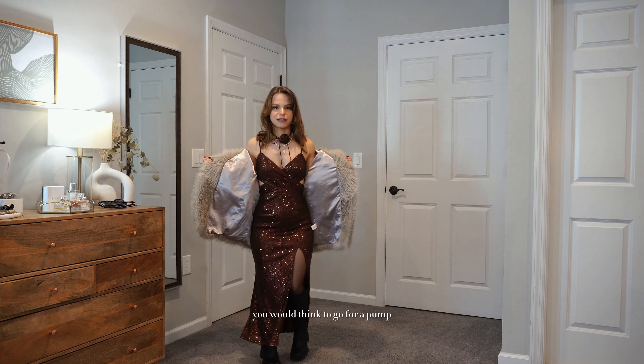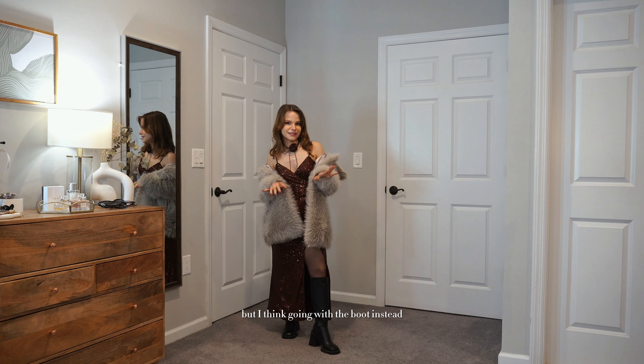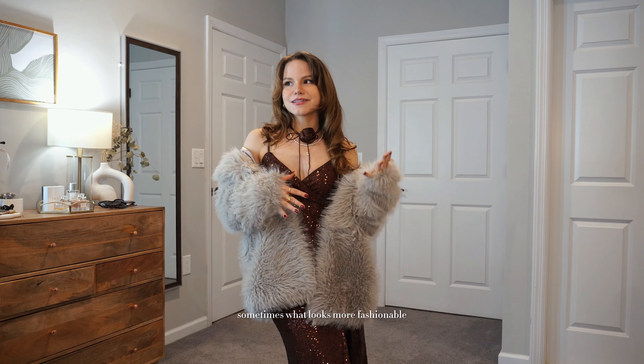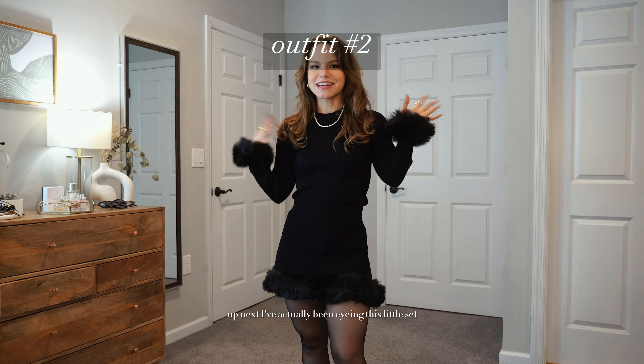For a dress like this you'd think to go for a pump, but going with a boot instead makes this look a little more effortless, a little more cool girl. It's the less expected choice — sometimes what looks most fashionable is what you'd least expect.